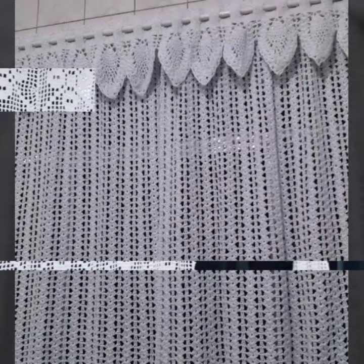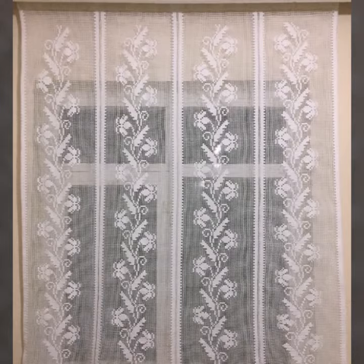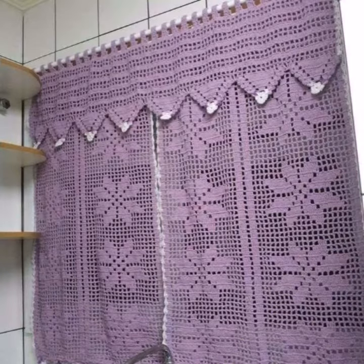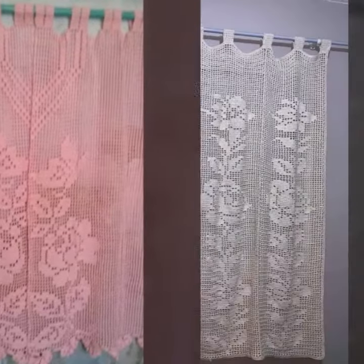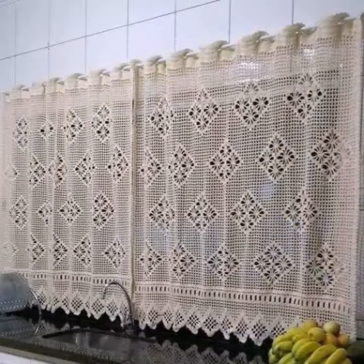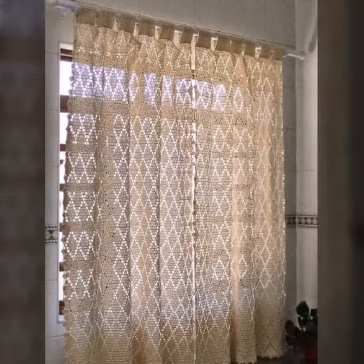Every design is different from one another. Don't skip — please watch my video till the end for more designs and ideas. You can make these very beautiful crochet cotton designs if you know crochet work; you can easily make them. So friends, thanks for watching my video. See you again with a beautiful collection. Till then, Allah Hafiz.